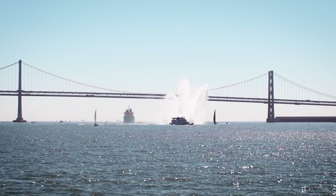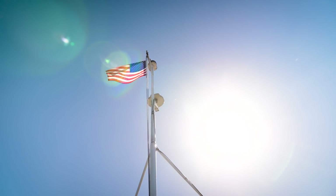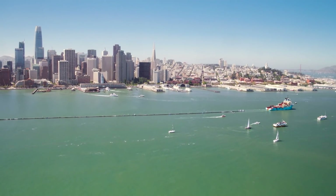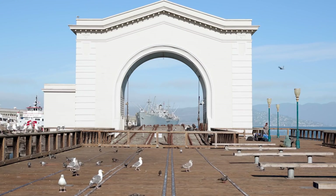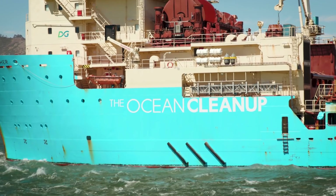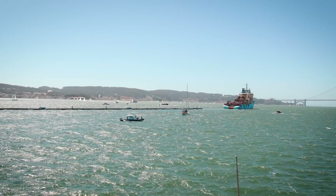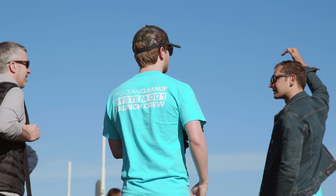The launch of the Ocean Cleanup's first system into the Great Pacific Garbage Patch is a historic milestone. Through our partnership, DSM provides material knowledge and expertise, including Dyneema fiber, which is used in the tow lines and closing lines of System 001.